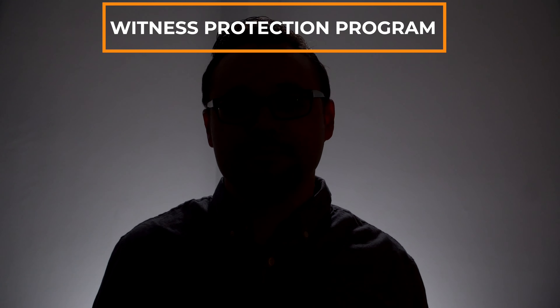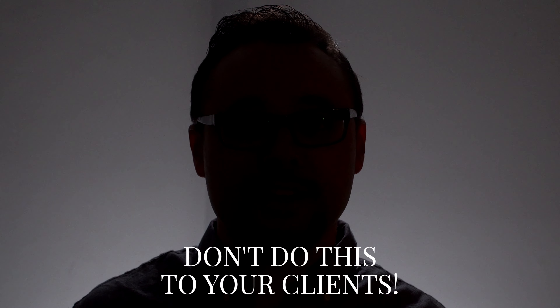For example, I'm going to turn off my main light source in this video that's hitting me right in the face. Watch what happens — I go dark and you can't see my face. You just see a silhouette. Don't do this to your clients. Always have the stronger light source coming at you and hitting your face, not from behind.